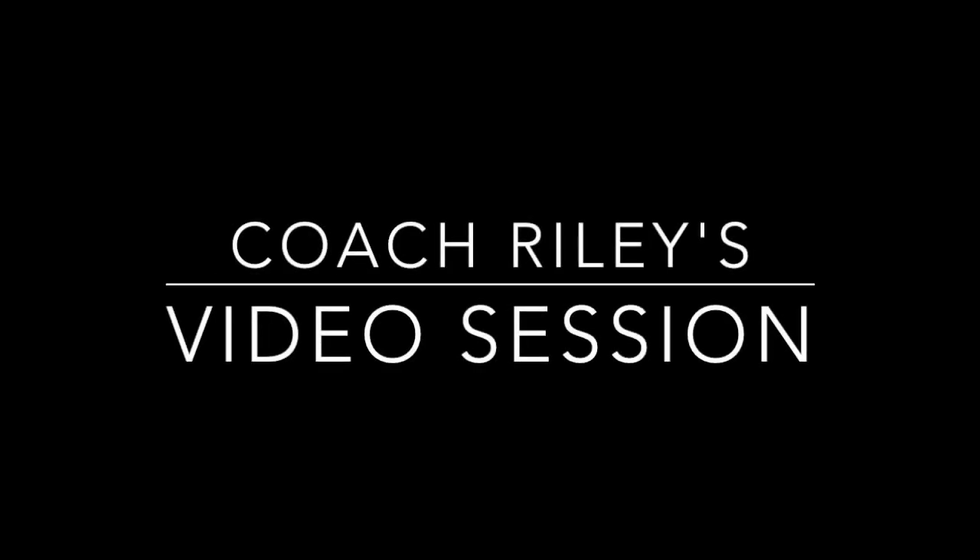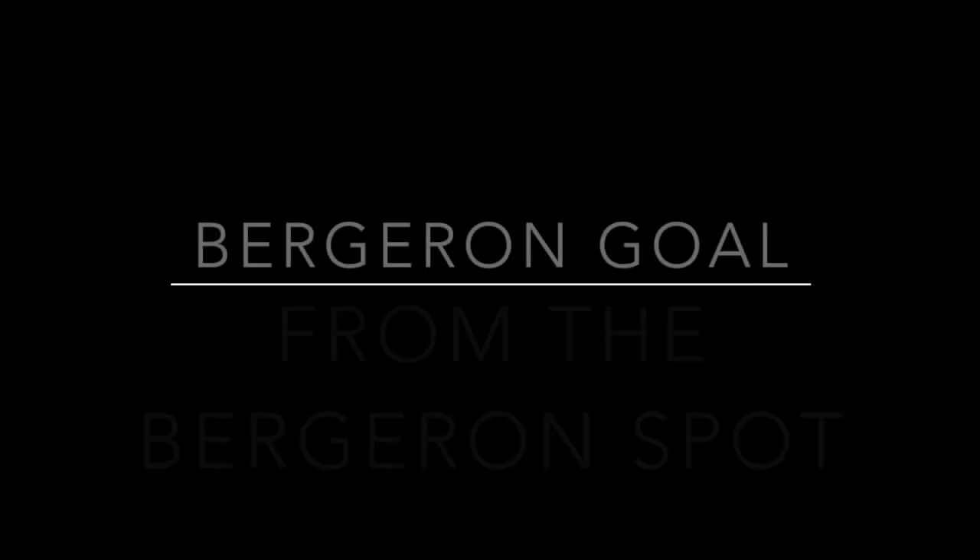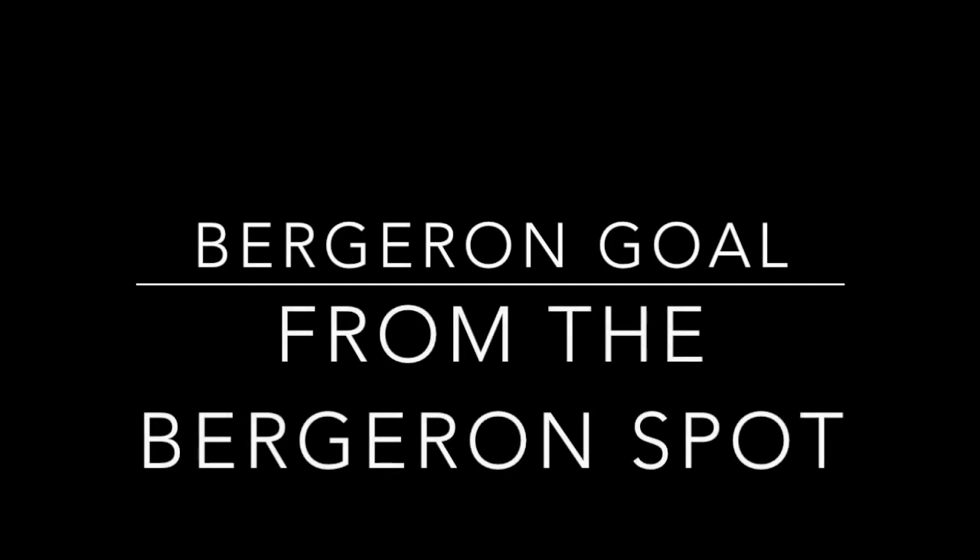Coach Riley's video session. This week we're going to start out looking at highlights from a Bergeron goal from the Bergeron spot on the power play. Pay close attention to Andy Brickley's commentary about this goal.